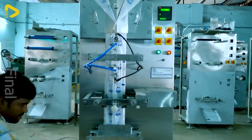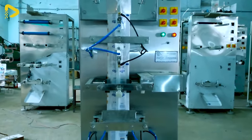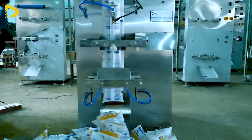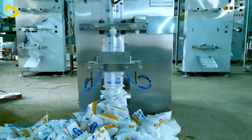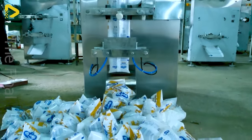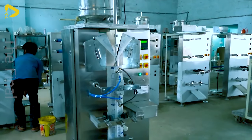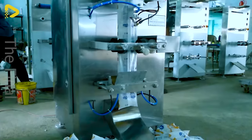This assembly line packages milk in pouches, bringing a sense of intimacy akin to a mother's sweet embrace. The soft, easy-to-grip pouch material is suitable for all ages, especially children. Furthermore, pouch milk is an eco-friendly choice, contributing to protecting our green earth for future generations.